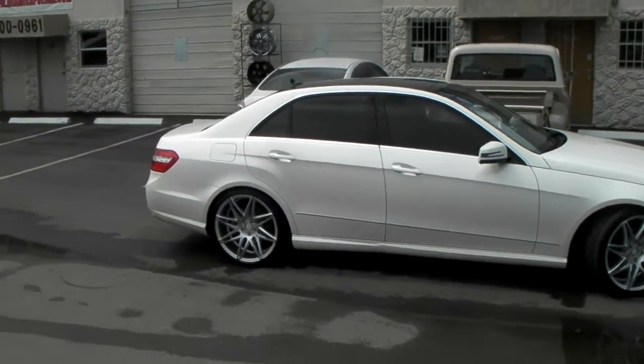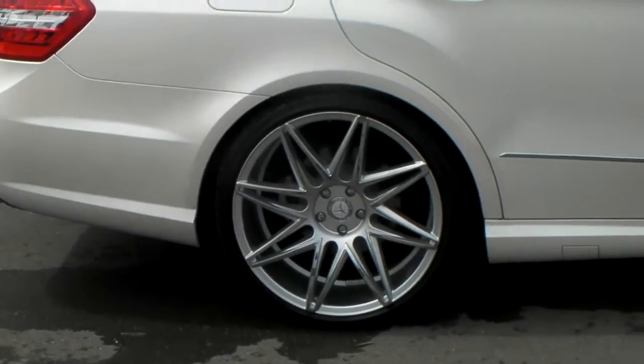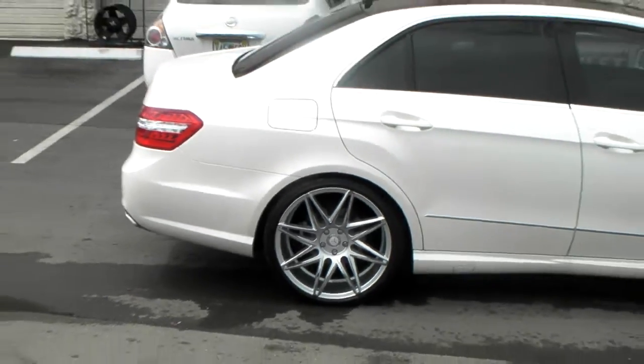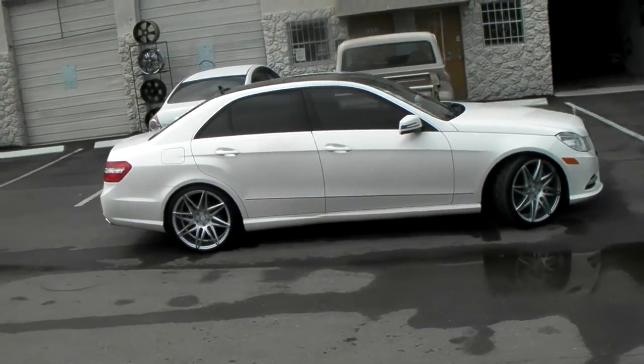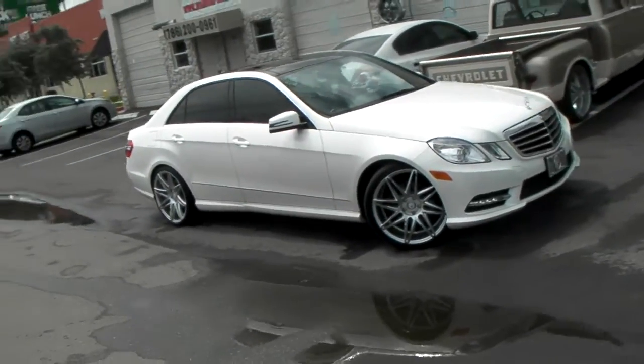Great looking wheel. Concave, as you can see in the back, and just a nice set of details on it with the little chrome finish going around the spoke. Again, you can find these online at DobsonTires.com or call us at 877-544-8473. It's your boy KB from Dobson Tires TV, signing off.